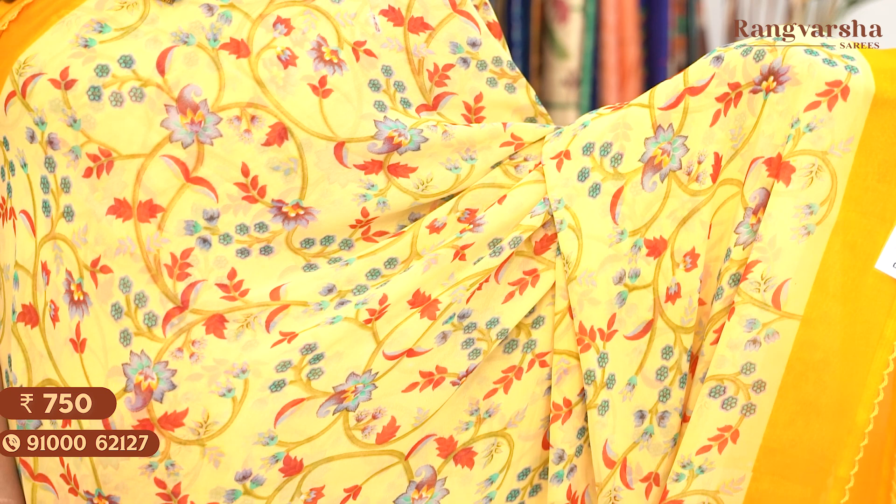The next shade is a yellow colour Georgette saree with a complete floral printed body. The saree comes with a printed blouse. Saree price: Rs. 750, free shipping.